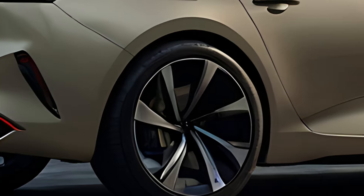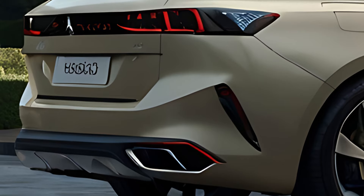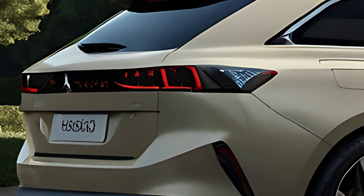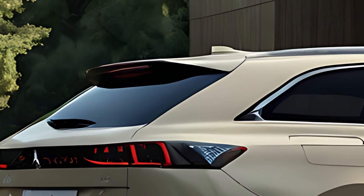Inside, the 508SW is designed for comfort and luxury, featuring Peugeot's i-Cockpit with a 12.3-inch digital instrument cluster and a 10-inch touchscreen infotainment system. The compact steering wheel and minimalist layout provide a high-tech and driver-focused experience.